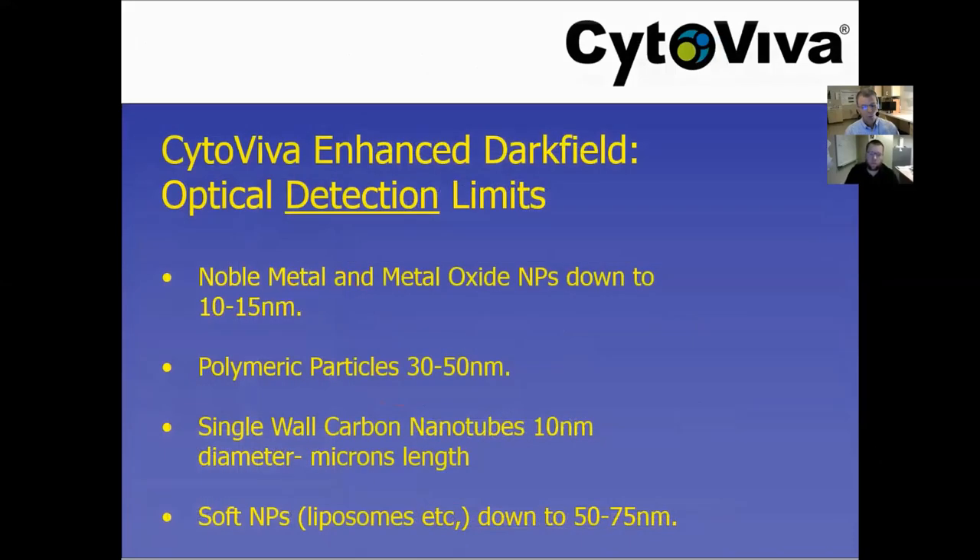These are what your expectations should be in terms of the ability to detect scatter. Importantly, we're not resolving below 100 nanometers — we're detecting scatter. You can detect scatter with noble metals and metal oxides down to about 10 to 15 nanometers. For polymeric particles, where scatter efficiency is not quite as high, maybe 30 nanometers or a little bit higher. For single-wall carbon nanotubes, you may have diameters of 10 to 20 nanometers but they may be many microns long, so the aspect ratio makes them easy to see. And for exosomes, liposomes, or extracellular vesicles, we can detect scatter down to about 50 to 75 nanometers.